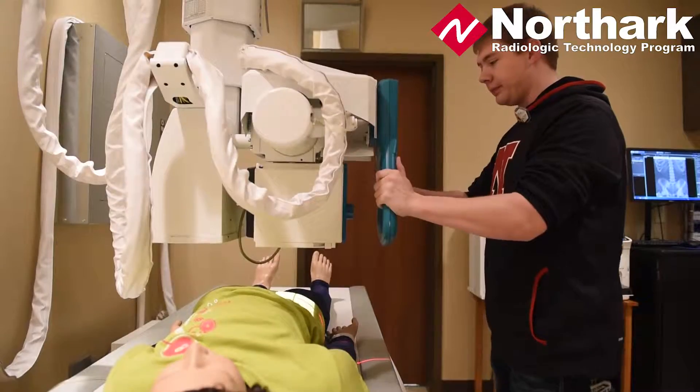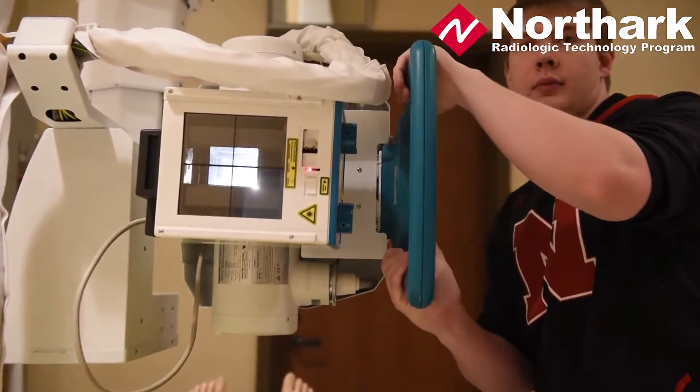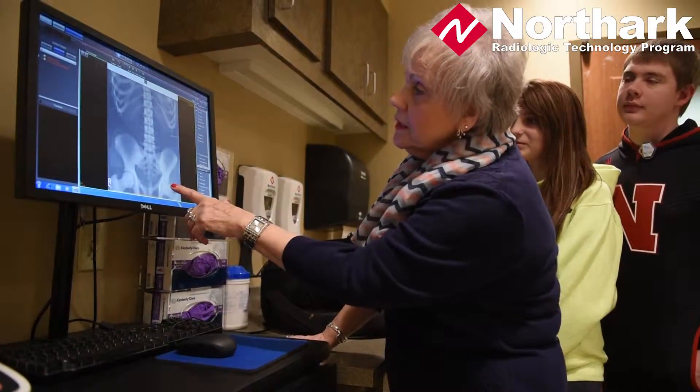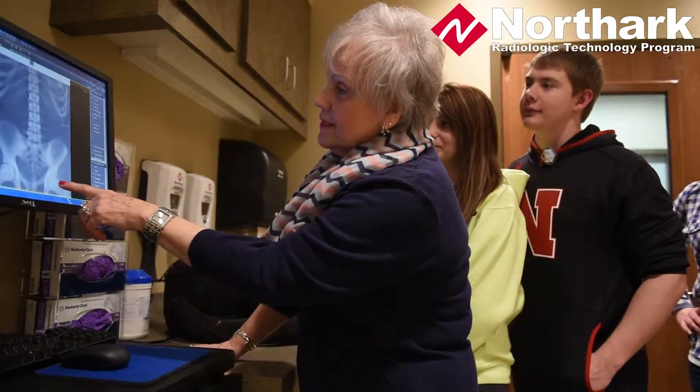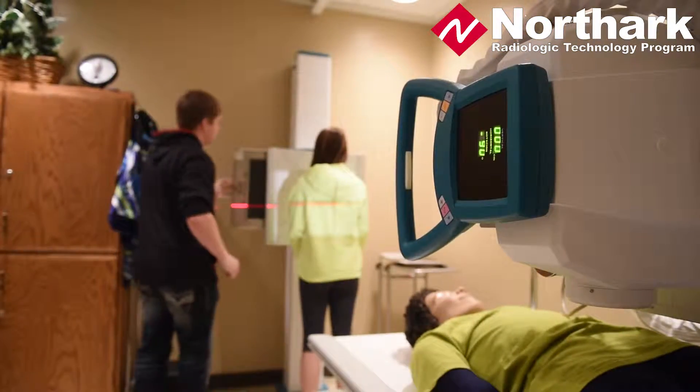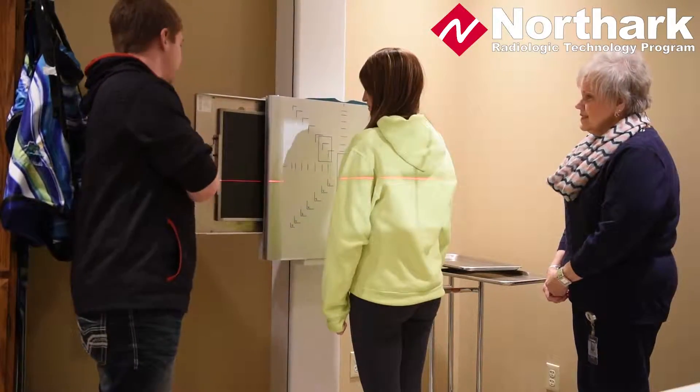We can actually take x-rays in the room and we use a mannequin for positioning. The students will see their images pop up on the computer monitor, and we have lab experience along with our classroom experience when the students start the program.